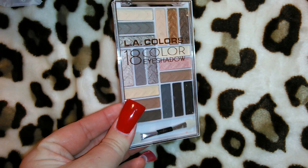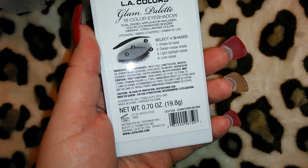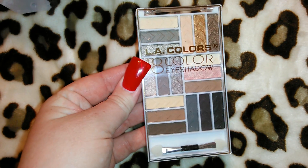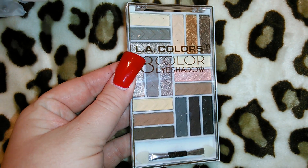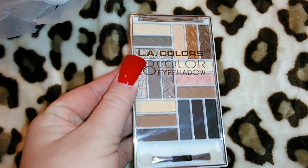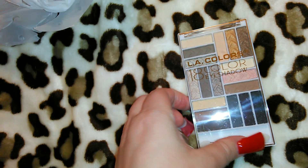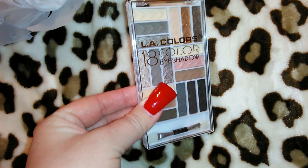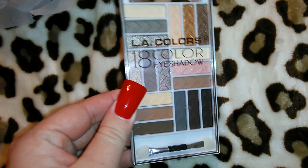I got this LA Colors 18-color eyeshadow palette for two dollars — it's called Downtown Brown. They had three or four different palettes: one with purples, one with blues, and this one, which I liked best. I think all eyeshadows work out pretty well as long as you use a decent primer. I actually use NYX concealer from the little pots as an eye primer — it makes even cheaper eyeshadows stand out. I've never tried this exact palette but I'll let you guys know, and I thought two dollars was a pretty good deal.